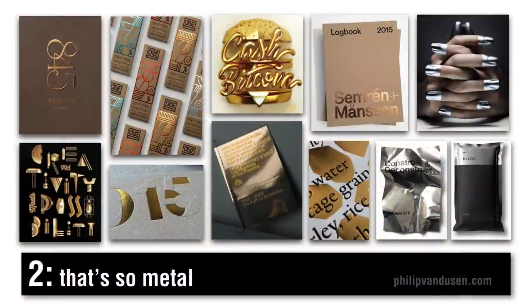Trend number two is that's so metal. The cost of metallics is lowering and because of that, the bar to entry has come down. Metallics communicate premium and wealth, or in some cases, they can communicate cheap or glitzy. They create a contrast in design and texture to paper stock or to other substrates. It can be used in typography, or on large flat surfaces to offset typography or line work. Silver is often used off black or gray. Gold is often used off black, but also off warm colors like brown, purple, and maroon.